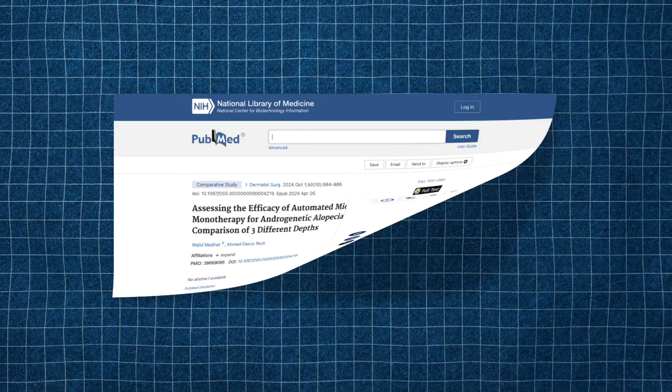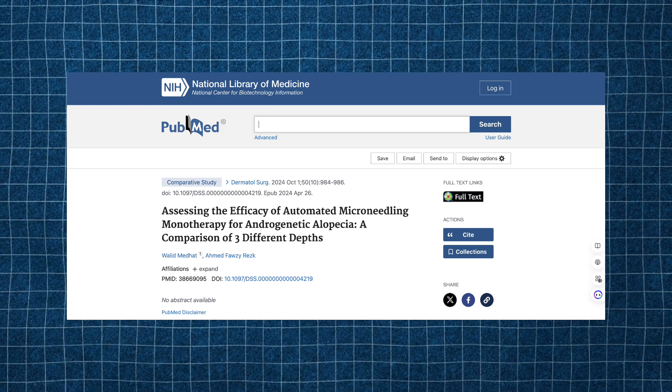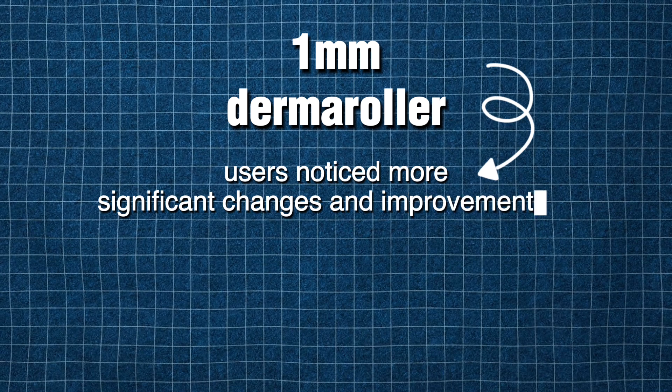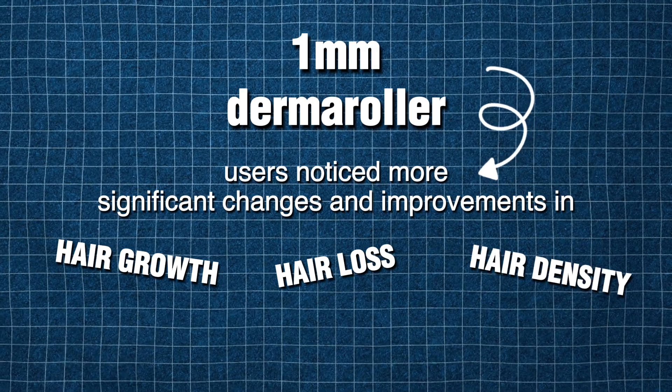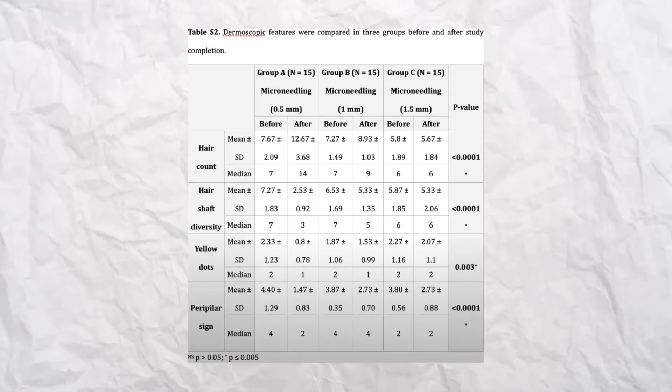The new study found that using 1.5 millimeters flatlined results. Users who used one millimeter saw more significant change in their hair growth — significant improvement in hair loss and significant improvement in hair density. And that's what I love about microneedling: your hair density thickens. I suffer from androgenetic alopecia, so my hair gets thinner and thinner, meaning density is really important to me. It thickens the hair strand, and microneedling is a great way to do that. I'll link the study, but this group saw the most significant results.